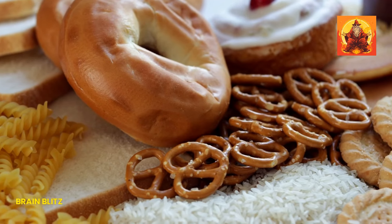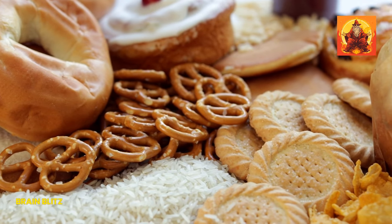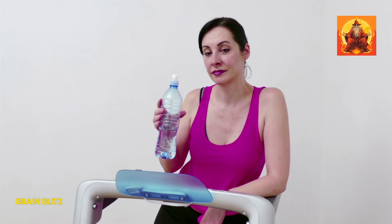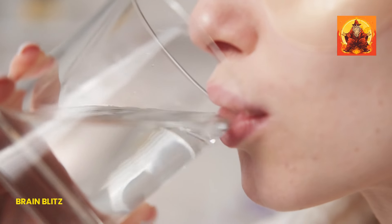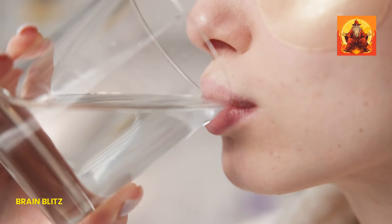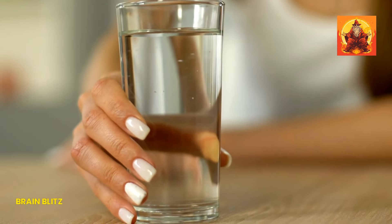On the flip side, try to avoid processed foods, sugary snacks, and excessive carbs, which can contribute to weight gain. And don't forget hydration. Drinking plenty of water helps flush out toxins and can reduce bloating, making your face appear slimmer. Aim for at least eight glasses a day to keep your body and skin hydrated and healthy.